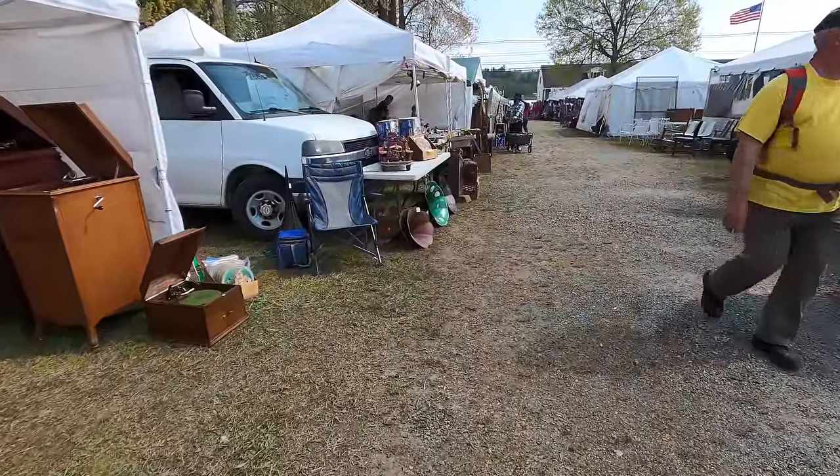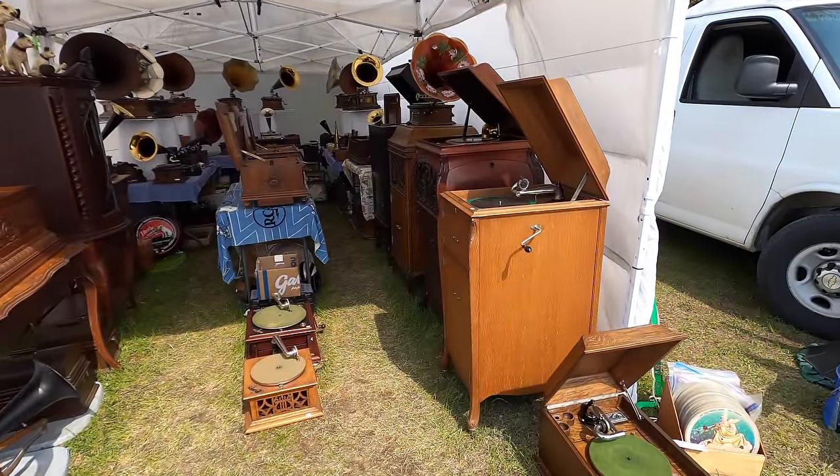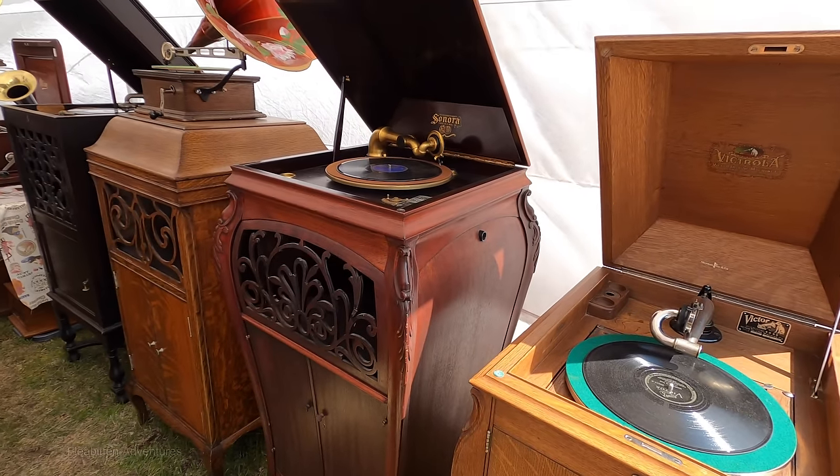If you're a hardcore collector of antique phonographs and record players, this is definitely the booth to come to. It's definitely the best selection of old phonographs I've ever seen.